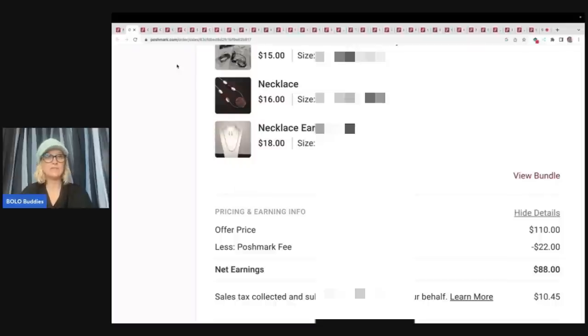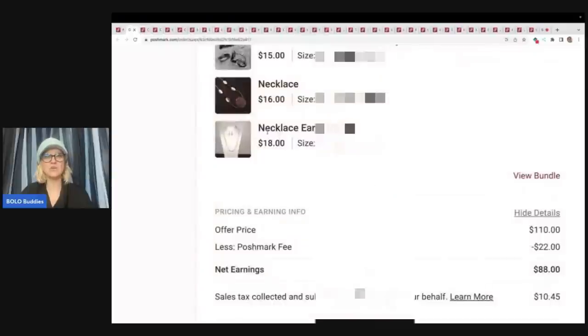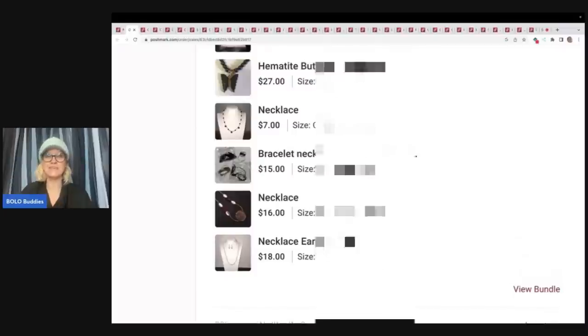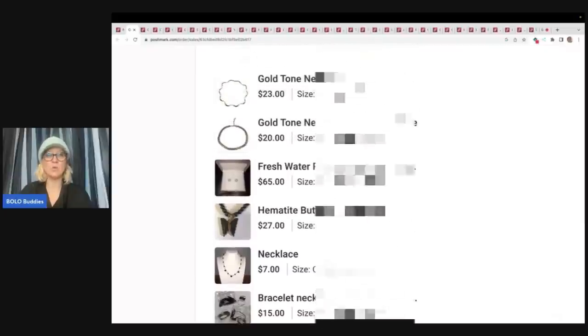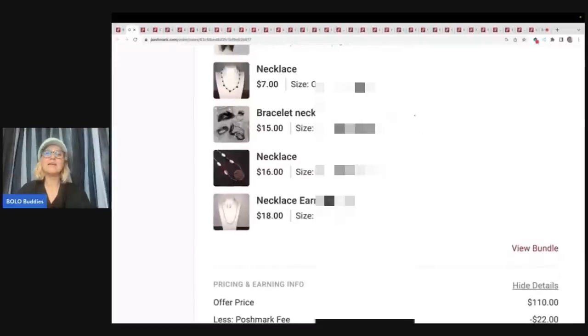I am currently on Whatnot, and that is where I'm bringing my jewelry. Because if you look at this, my descriptions of the jewelry are horrible — necklace, earring set, necklace, bracelet, barrettes, keychain, gold tone necklace statement piece. I have horrible keywords because I am not great at selling jewelry. I don't know what things are. I really struggle with that.